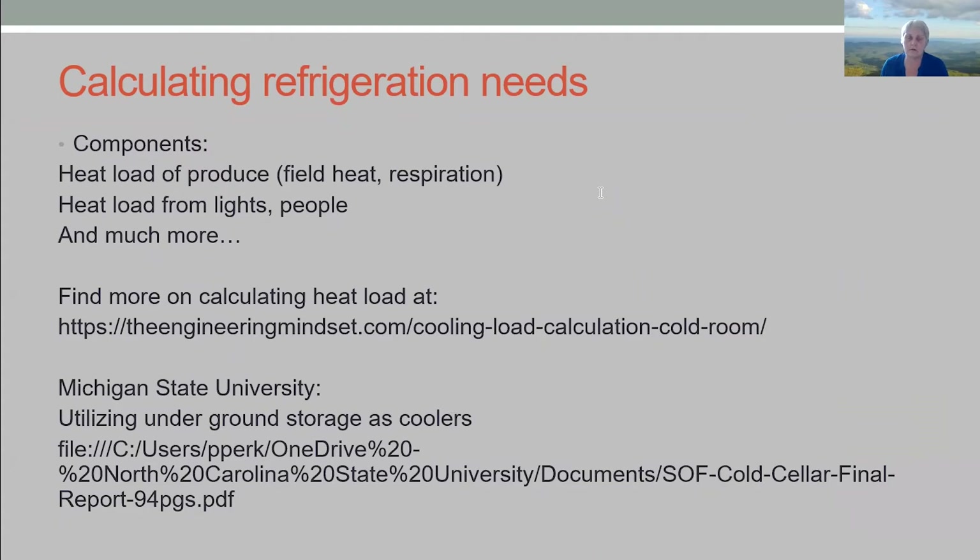One thing to know is how to calculate your refrigeration needs. This is a fairly involved process — there's a website that leads you through each part, accounting for outside sources of heat, not just heat of respiration, but also heat generated by people, equipment, and movement. I also found a paper on using ground stores — if you have a cellar at around 50 to 55 degrees, that's worth considering as a possible place to store an extra load of fruit.